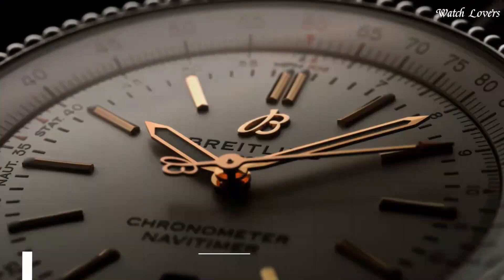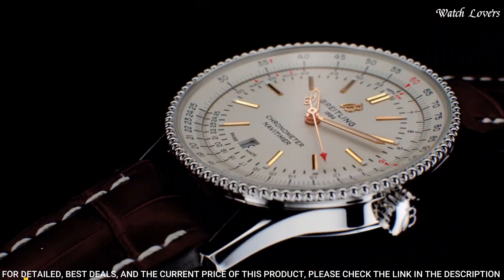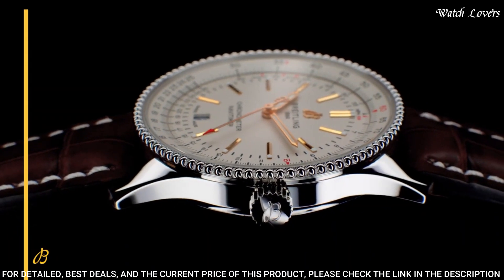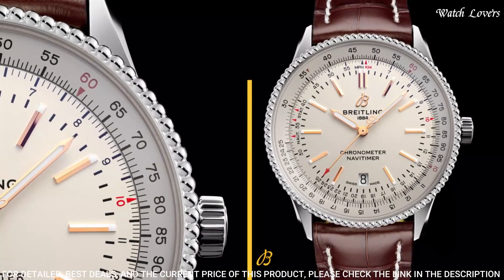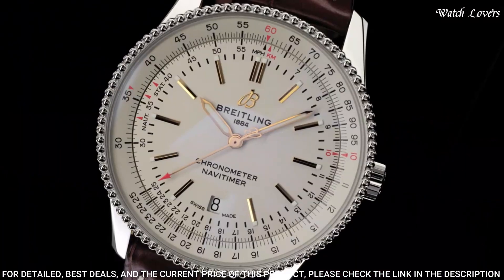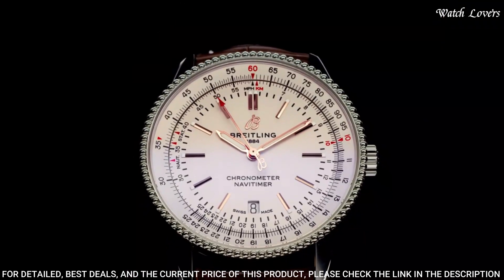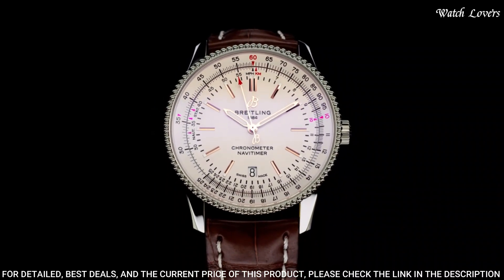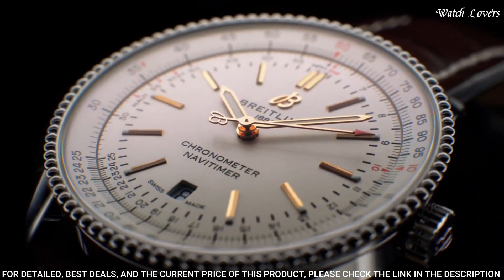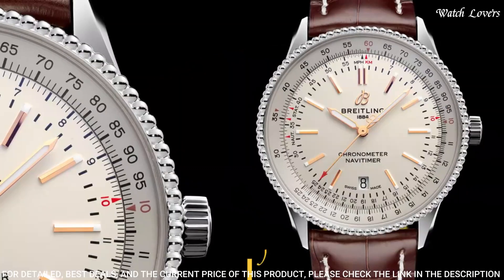Number 1: Breitling NaviTimer 1 Chronograph 41 Automatic Watch. Stainless steel case with a brown leather strap. Bidirectional rotating 18-carat rose gold bezel. Mercury silver dial with luminous rose gold hands and index hour markers. Minute markers. Dial type: analog. Chronograph, automatic movement. Scratch-resistant sapphire crystal. Pull-push crown. Case size: 41mm. Case thickness: 14.44mm.